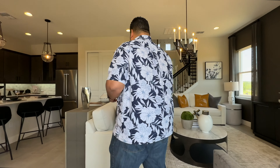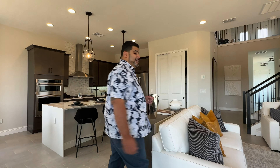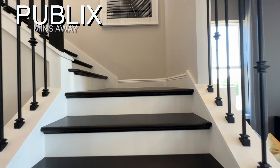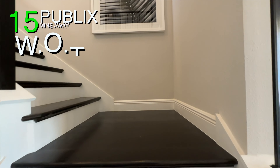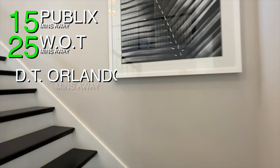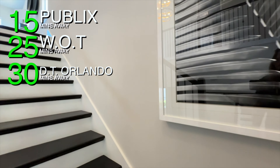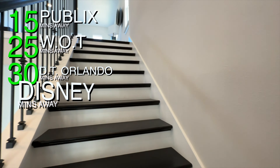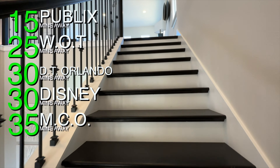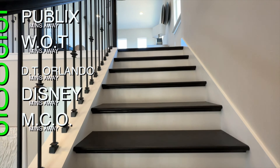Let's come back through the home — it's time to go upstairs. As we head up the stairs, Publix is 15 minutes from this location. West Orange Trail is 25 minutes. Downtown Orlando is 30 minutes door-to-door. Disney Parks are 30 minutes door-to-door as well. And Orlando Airport MCO is 35 minutes door-to-door from this location.